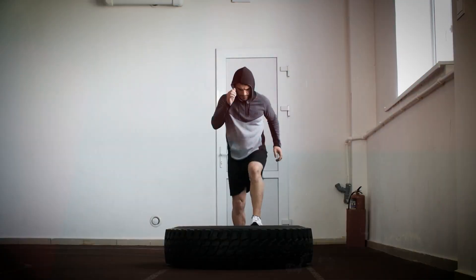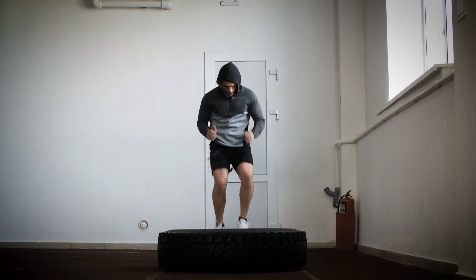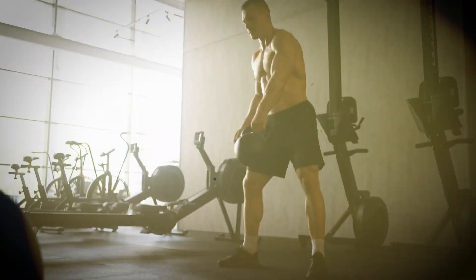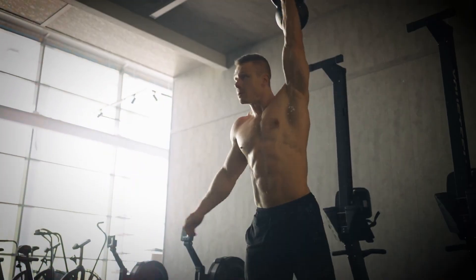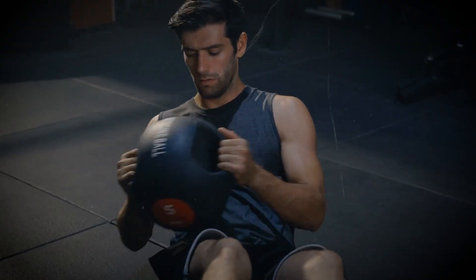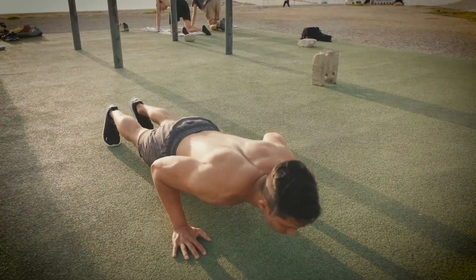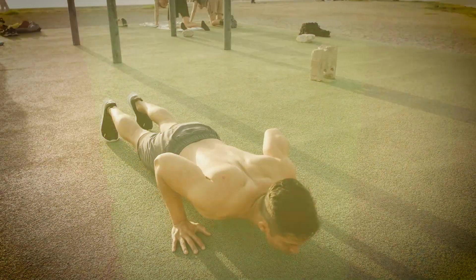He learns about plyometrics — box jumps, depth jumps, and resistance band exercises — all designed to maximize his vertical leap. Speed and agility drills help him move with the quickness and precision needed for that perfect approach run. He works on his core, understanding that stability and control in the air come from a strong midsection. Planks, Russian twists, and medicine ball slams become part of his daily routine.